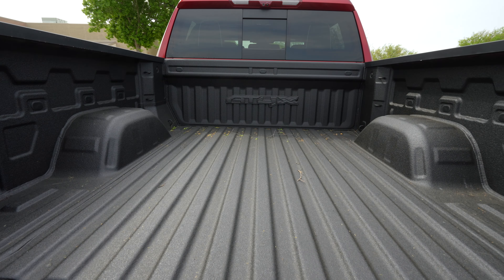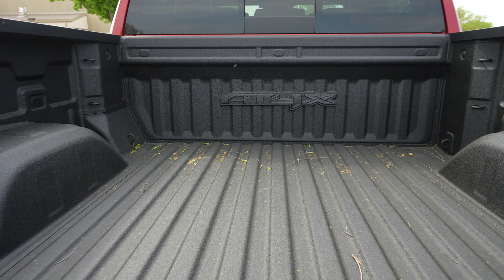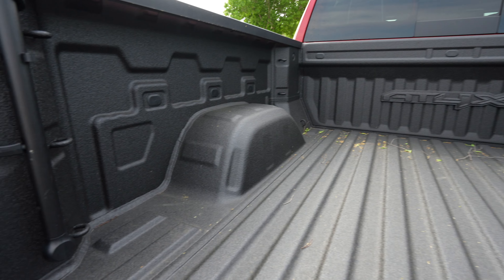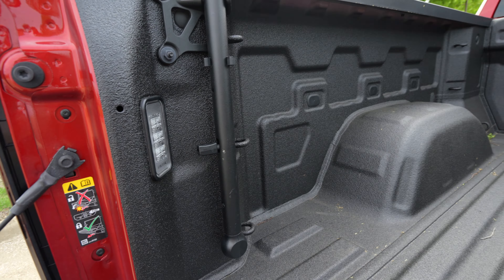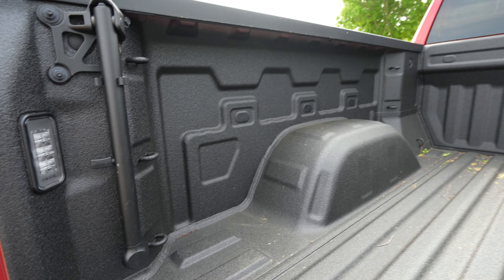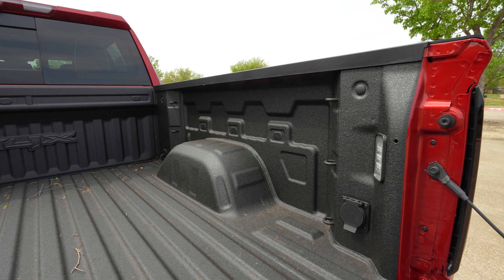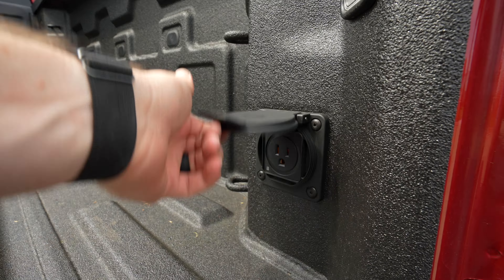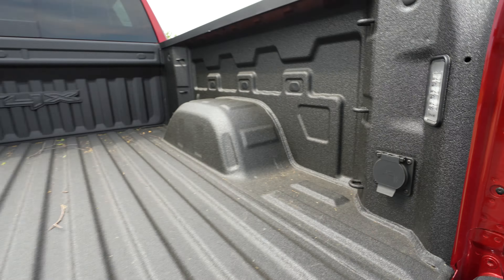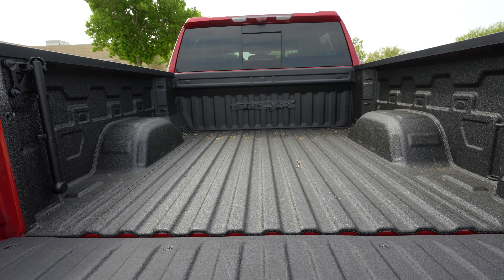Taking a look at this bed, you can get the spray-in bed liner here, which we have. You've got AT4X branding pretty much all over. We're going to have LED box lighting in the bed. Got tie downs in every corner — three different tie downs right there. I love the versatility of all these tie downs. There's a 120-volt plug right there too. It is a nice bed overall — pretty wide and deep.